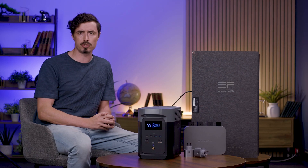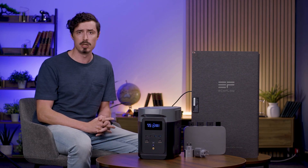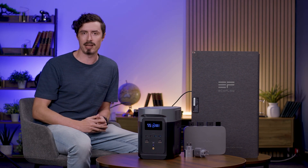It includes the 1kWh Delta II power station, the foldable 160W solar panel, the 800W PowerStream micro-inverter, and EcoFlow smart plugs.